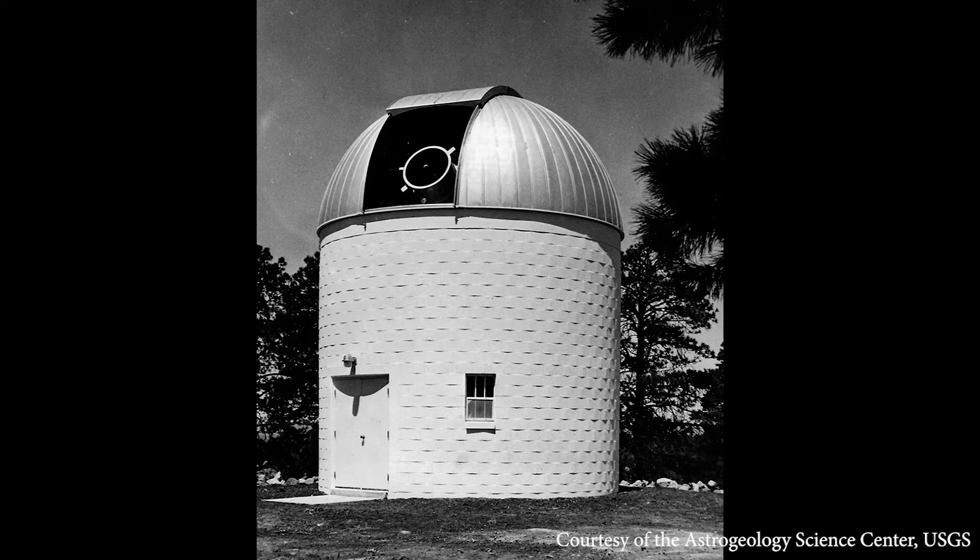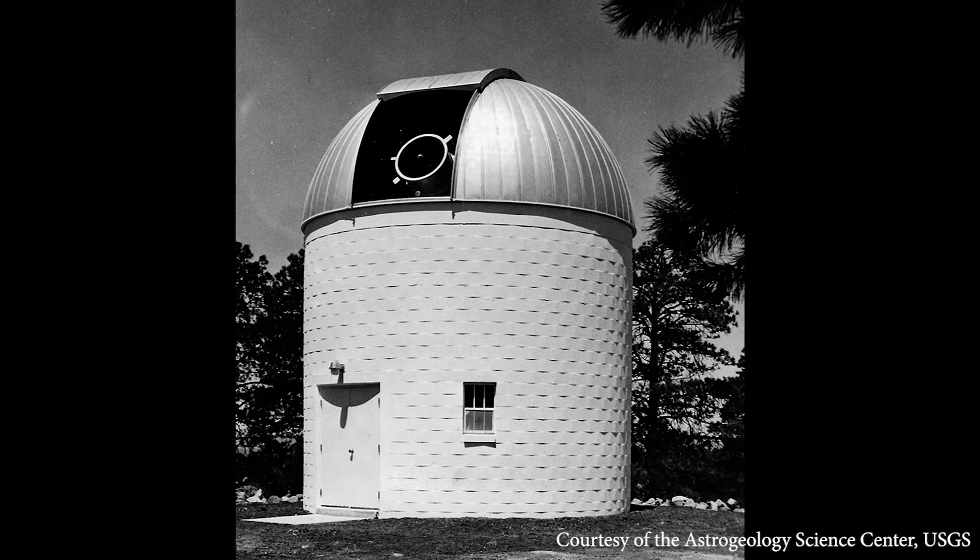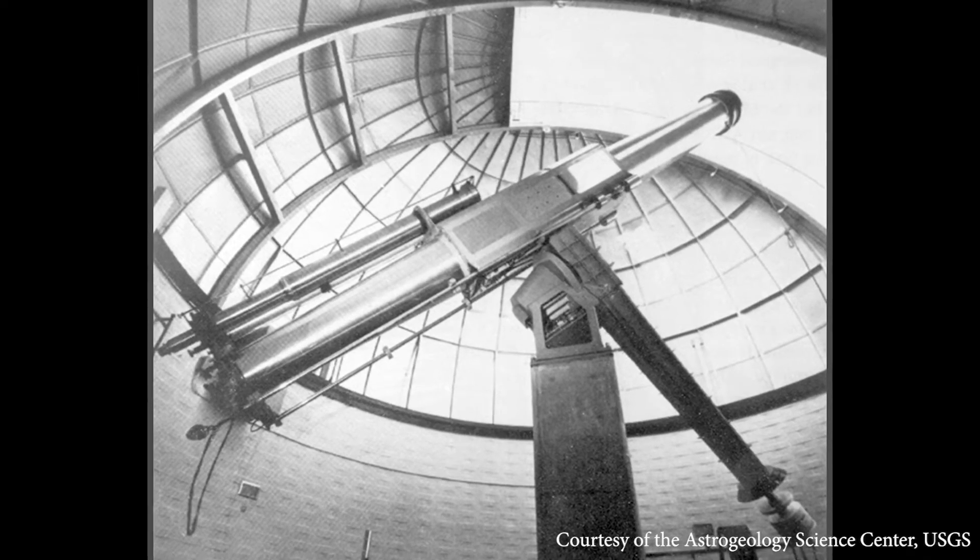Space sciences in Flagstaff really goes back to ancient times because the ancients would look at the sky and note positions and mark them. In terms of modern times, astronomy started here in 1894 when Percival Lowell established Lowell Observatory. After the observatory was established, that really set the stage for Flagstaff being a good place to do science because you have natural resources — dark skies, unique geology, unique botany, different life zones up in the San Francisco peaks. Through the years, science became a really strong thing here.